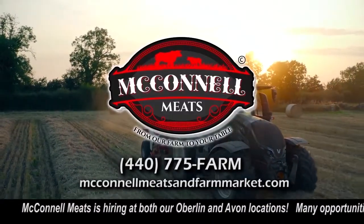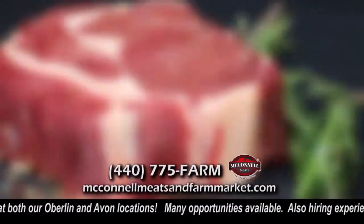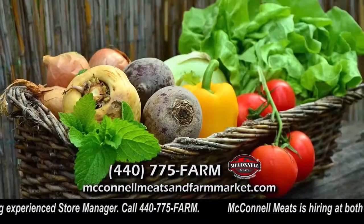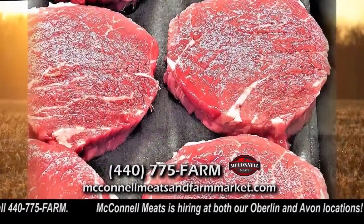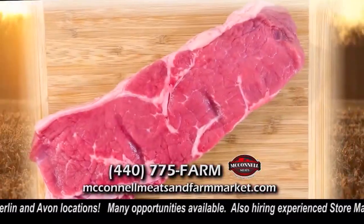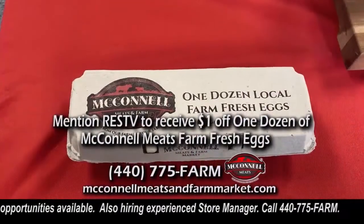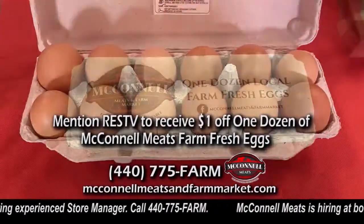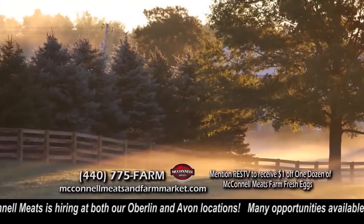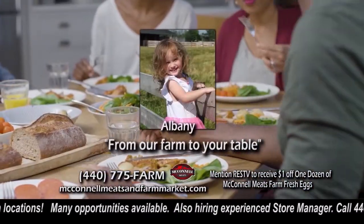Meccano Meats offers the finest selection of farm-fresh beef, pork, homemade sausages, chicken, dairy, and produce. They also offer freezer packs with loads of cuts, all hormone and antibiotic-free. Mention RESTV to get a dollar off a dozen of Meccano Meats farm-fresh eggs. One hour farm to your table.